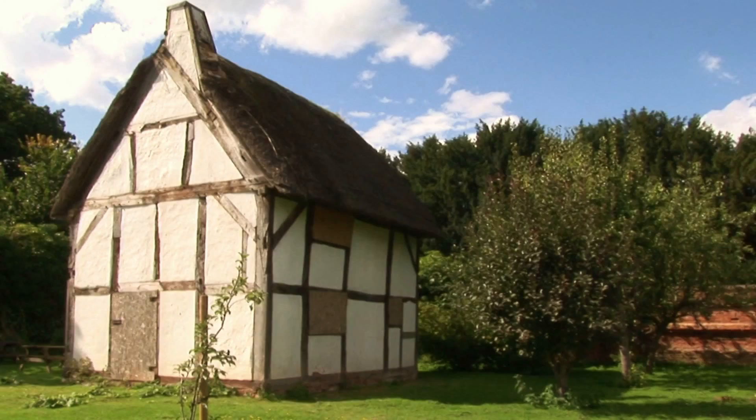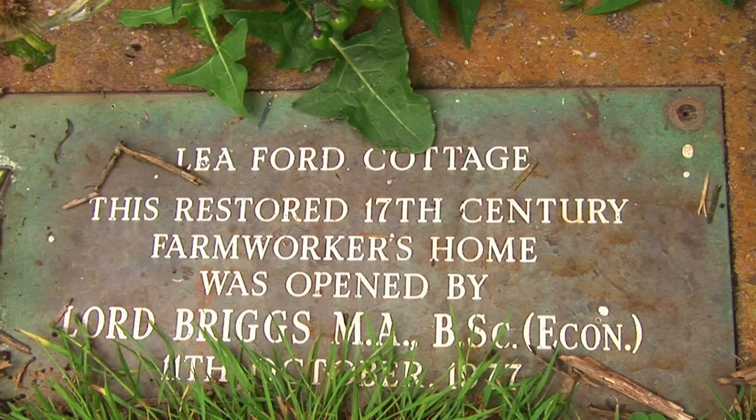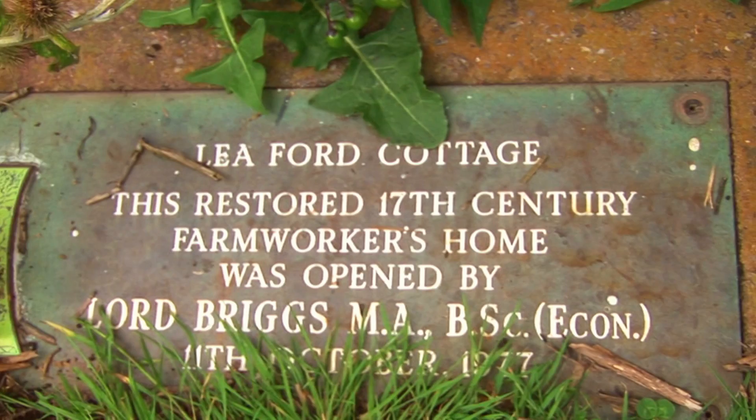There's been lots and lots of families that have lived here over the centuries. This cottage was built around about 1670, perhaps even earlier — so in the 17th century. Over the next 400-odd years there have been lots and lots of families living here.